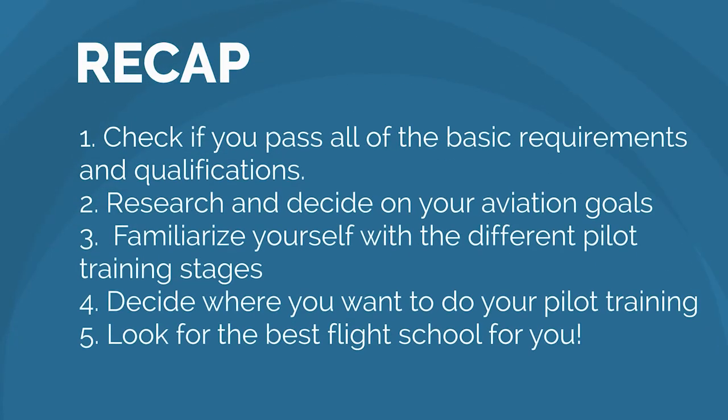To recap, here are the steps on how to become a pilot in the UK. First, check if you pass all of the basic requirements and qualifications. Second, research and decide on your aviation goals. Third, familiarize yourself with the different pilot training stages. Fourth, decide where you want to do your pilot training. Lastly, look for the best flight school for you.